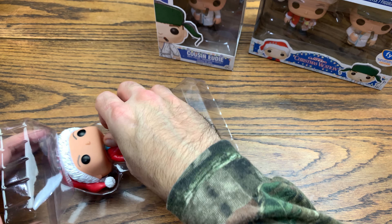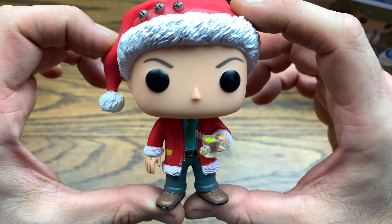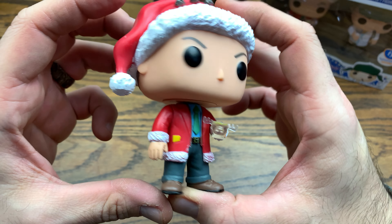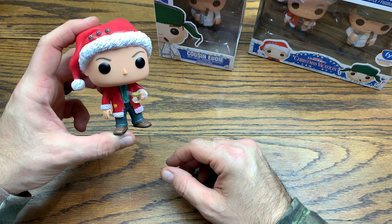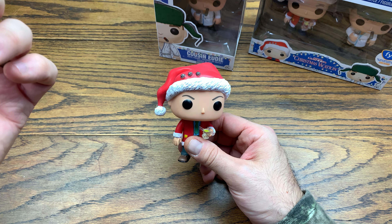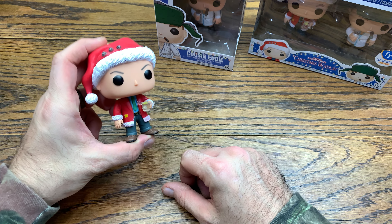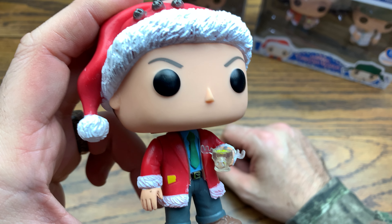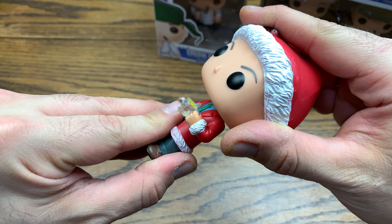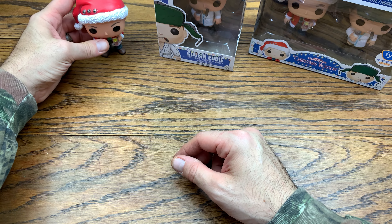Here is Clark Griswold — he's got his moose mug with his nog in there, which is pretty sweet. The paint app is pretty straight, the hairline looks good, you've got Chevy Chase right there in pop form, which is pretty dope. One of the first pops I grabbed from the Caddyshack wave was Ty Webb, and that got me into the whole 80s and 90s movies thing — the National Lampoon saga kind of flowed into the 90s.